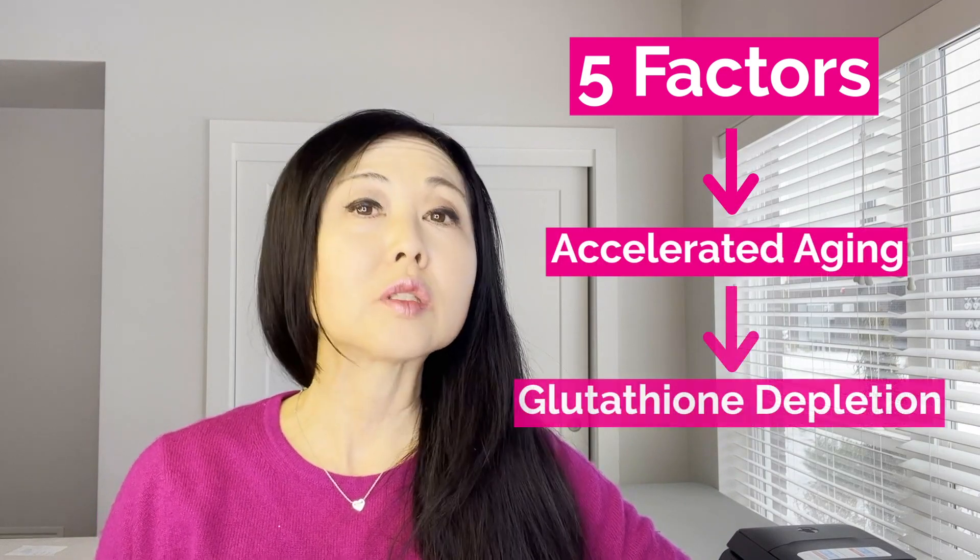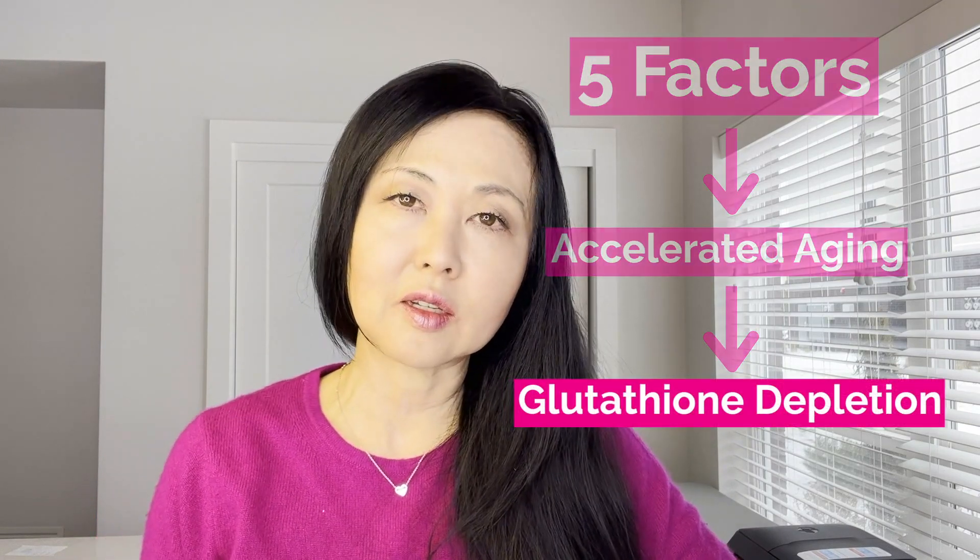We're going to be talking about glutathione depletion — five factors that can accelerate aging due to reduced levels of glutathione, which is a major antioxidant in our body. Unlike vitamins A, C, and E, glutathione is actually made in the body. This video focuses mainly on the things that deplete glutathione, especially if you're already running low and taking supplements, because these other factors may cancel each other out.